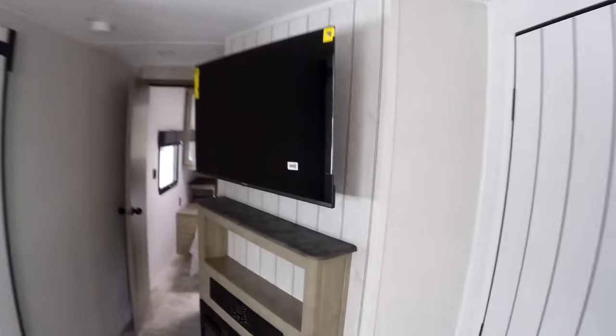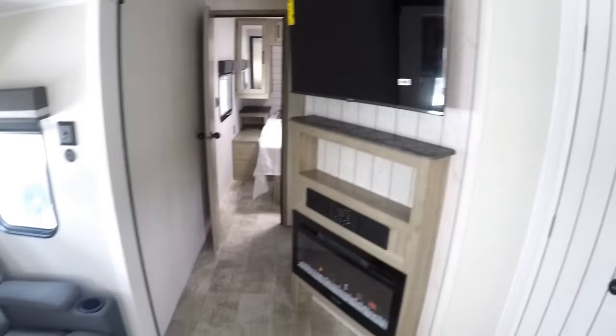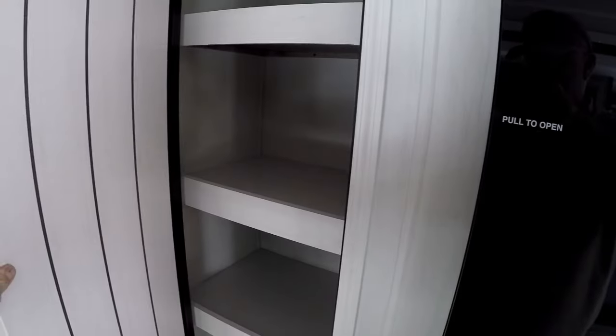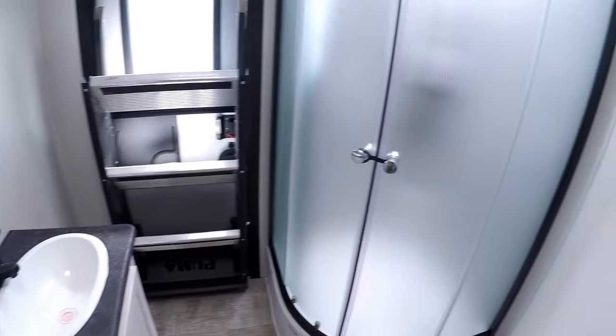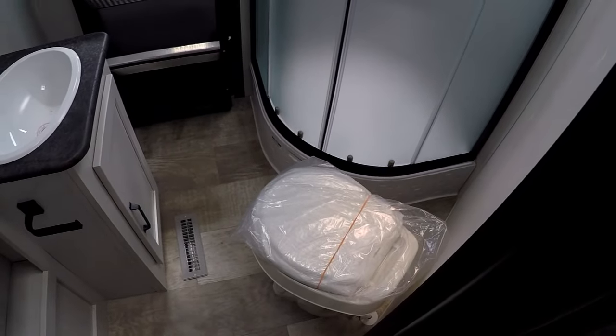That's kind of offset. Does it pull this way? Nope, it sure doesn't. Ain't that a little weird. Big pantry. Glass door, shower. Stove — stuck it right there.